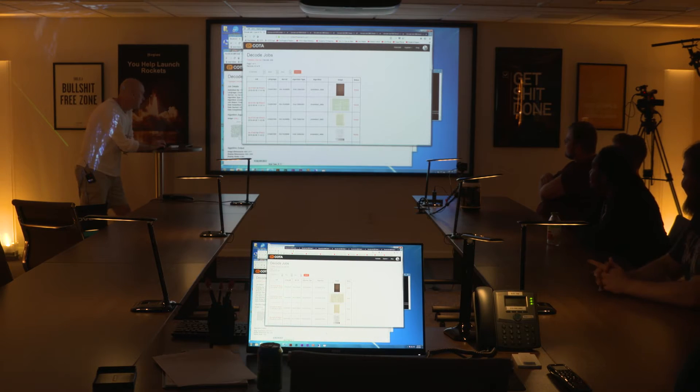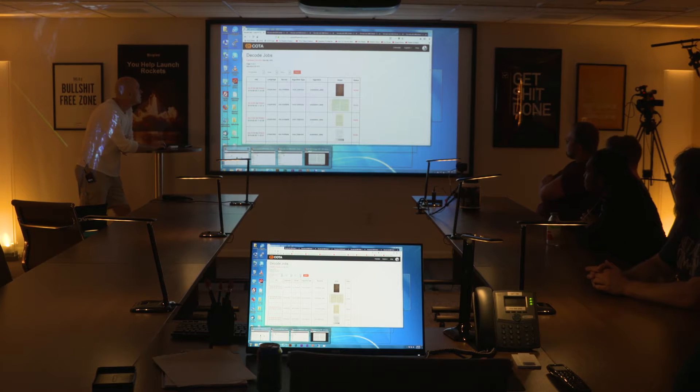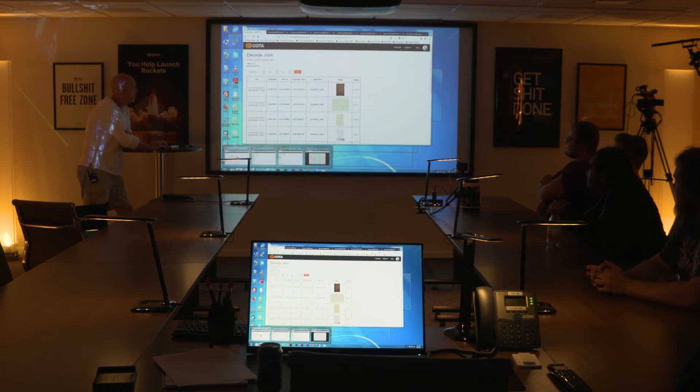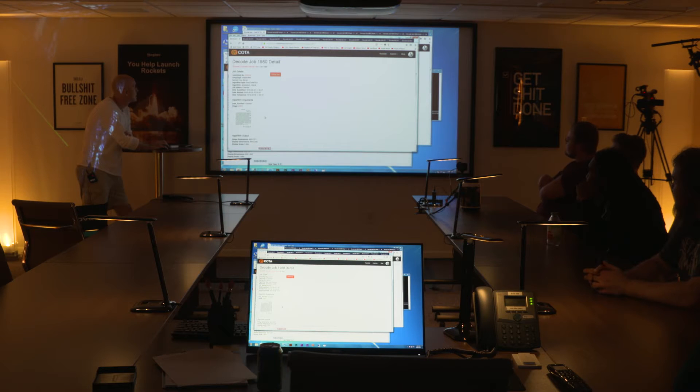The speaker actually shadowed both teams and wrote their own code, making themselves Team Delta. They'll show their code but first they'll go over the teams' individual results.